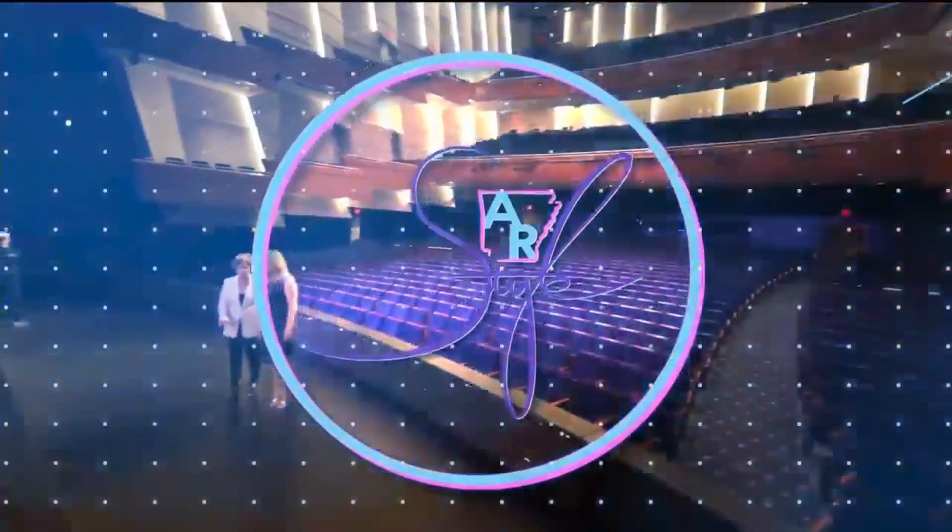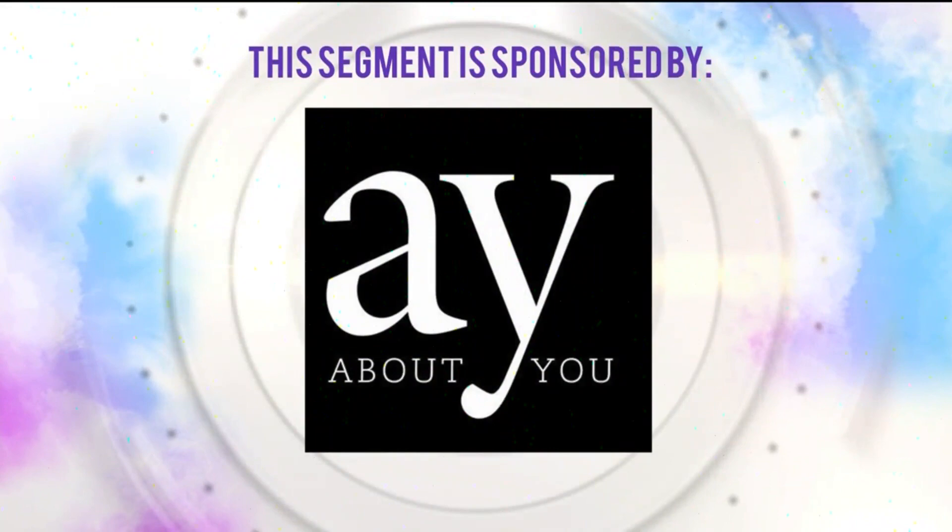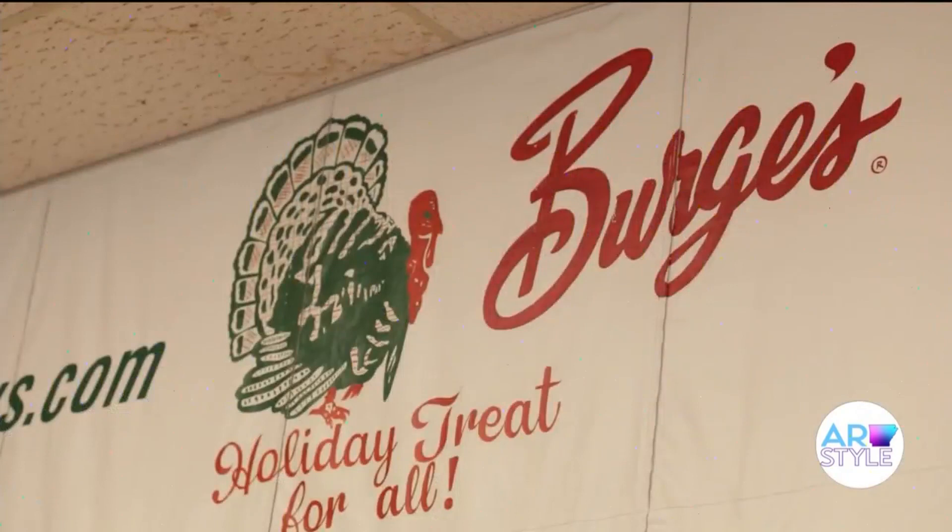On KARK. This segment is sponsored by AY Magazine. Welcome back to Arkansas Style. Burgess is a Little Rock staple serving up the finest meats and barbecue since 1962. Heather and I got our fill of holiday dishes, from dressing and homemade cranberry sauce to Heather's favorite, turkey crack. Let's go check it out.